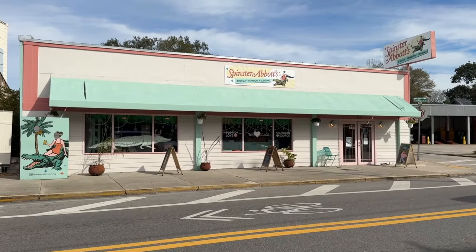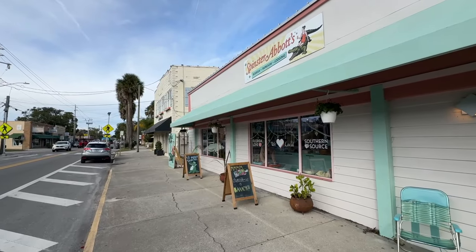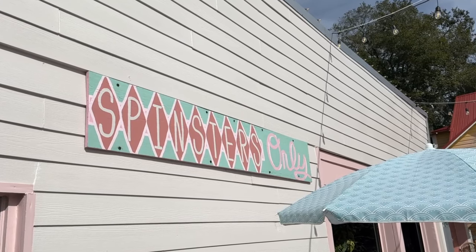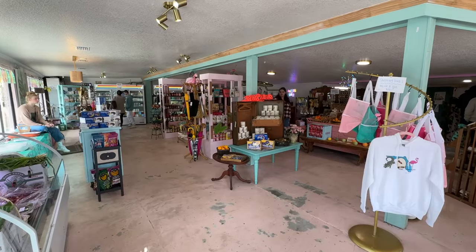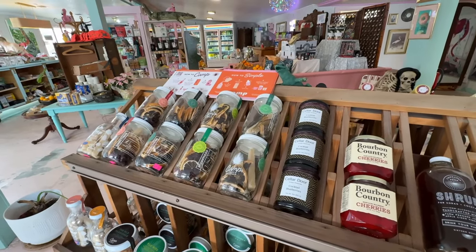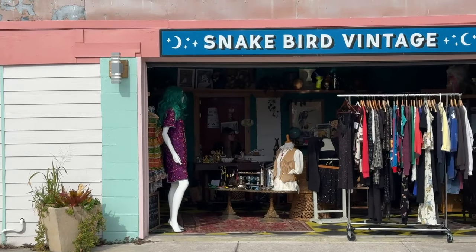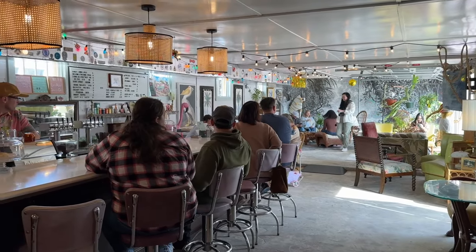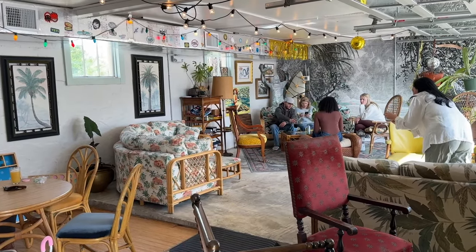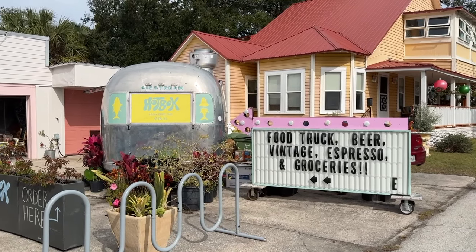This is our favorite new place in St. Augustine. Spenster Abbott's is a taproom and bodega in Uptown San Marco, located in the former 1945 Indian River fruit stand. The front of the building houses the bodega, where you can pick up locally sourced foods, grab-and-go items, household essentials, souvenirs, and even cat food. A vintage shop fills a space on the side of the building, while the taproom is a funky slice of old Florida, where you can choose from a regional selection of beer and wine. Behind the building is a house from 1901 with a cute apartment you can rent for the night.